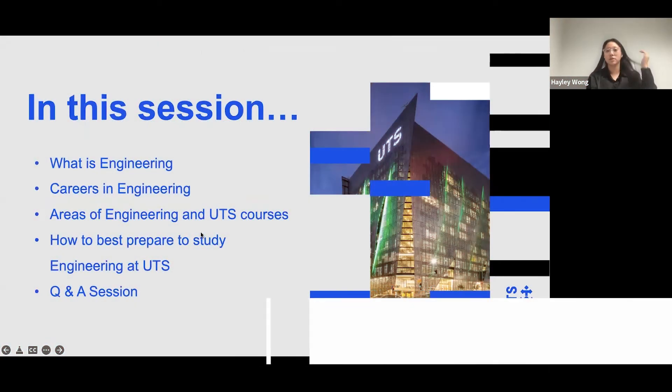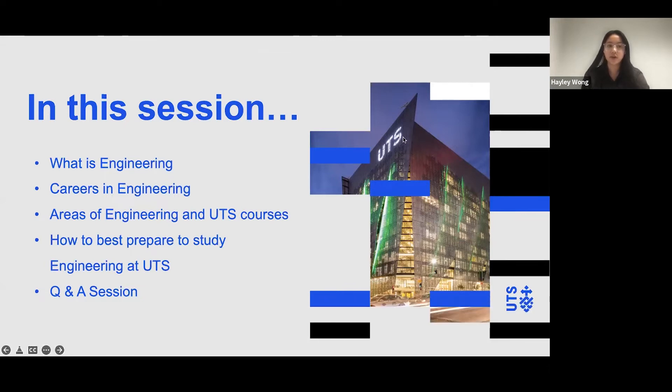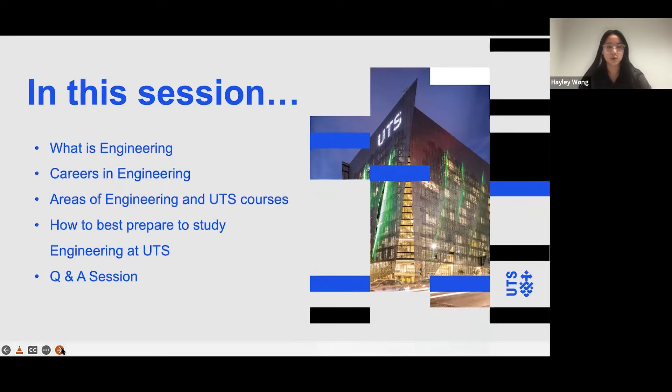So in this session, what is engineering will be mentioned, careers in engineering, areas of engineering and UTS courses, how to best prepare to study engineering at UTS, and a question and answer session at the end. If anyone has any questions, please feel free to put them in the Q&A and we'll try to get back to it as soon as possible.